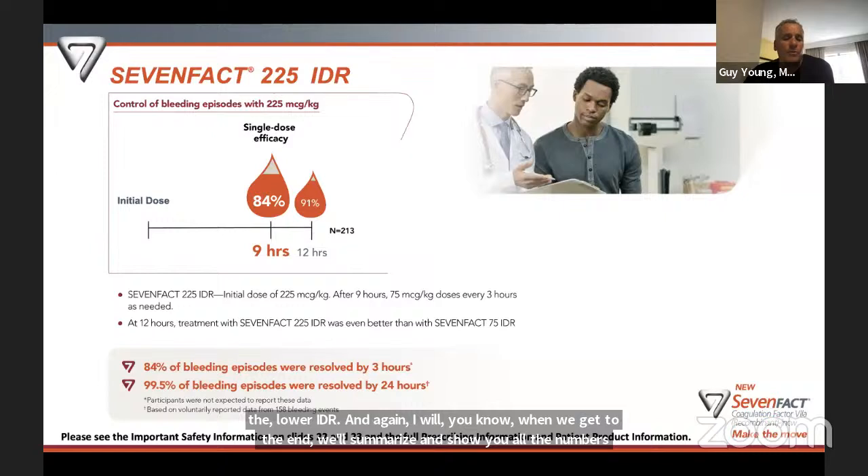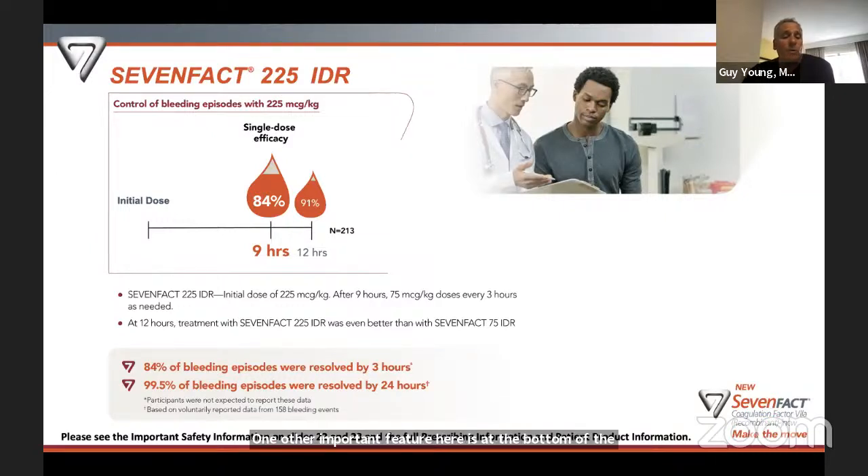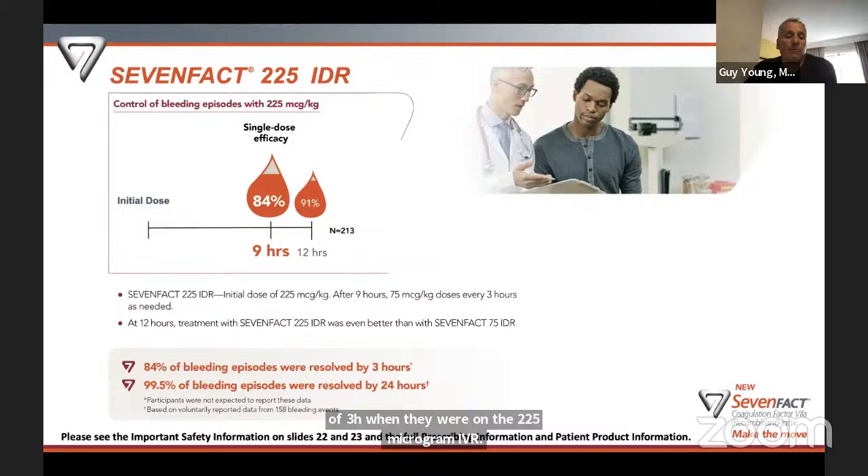An important additional finding: 84% of bleeding episodes on the 225 IDR were resolved at three hours, even though patients were not required to report a result at that point. Many patients used their home electronic diary to report at three hours anyway, and 84% said their bleed resolved by then — meaning not only is it a single dose, but it also resolves more quickly.